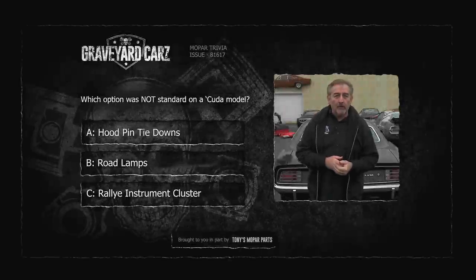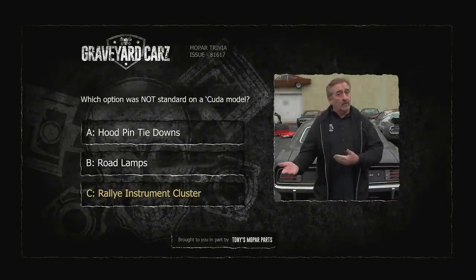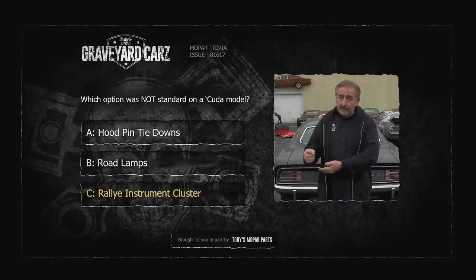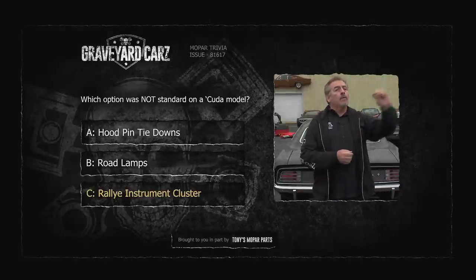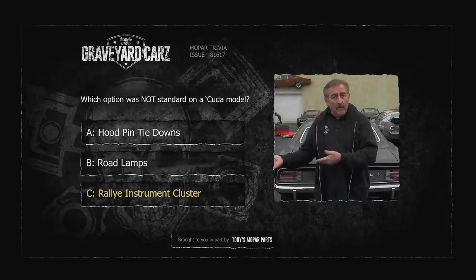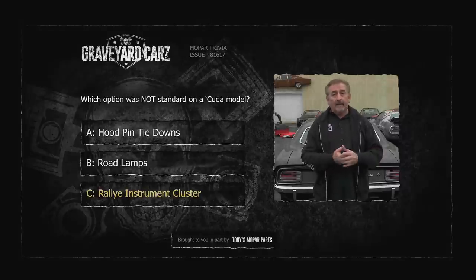What did you come up with, folks? 1970 Cuda — what was not standard on it? If you answered the rally instrument cluster, you're correct. The rally instrument cluster was an option still on the Cuda models, where the road lamps came standard. If you had an S in the second character of your VIN, you got those plus the hood pin tie-downs. Interestingly, all Challenger RTs — arguably the sister to the Cuda — did come standard with the A62 rally instrument cluster, which featured the famous 8,000 RPM tachometer.